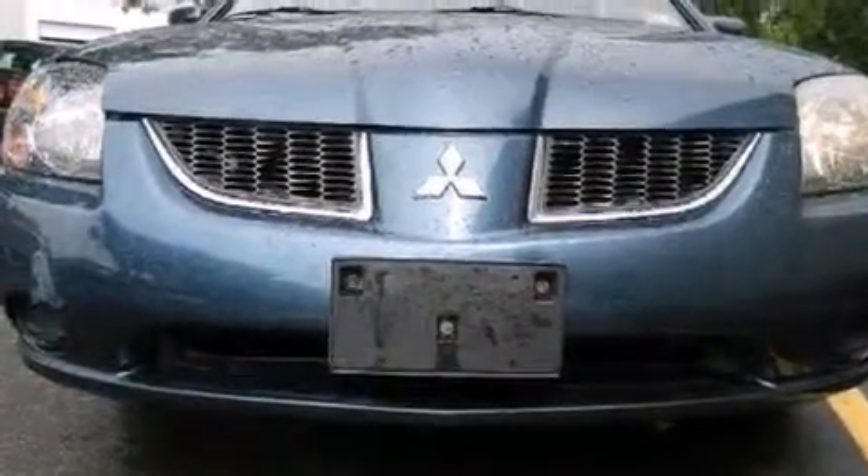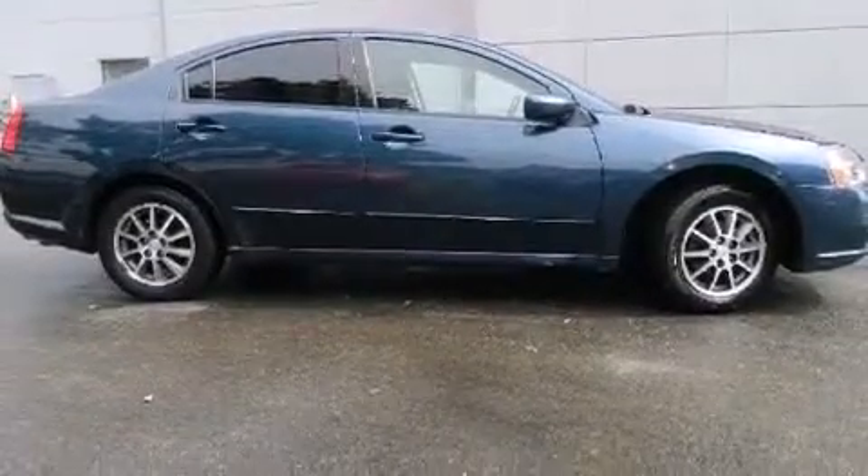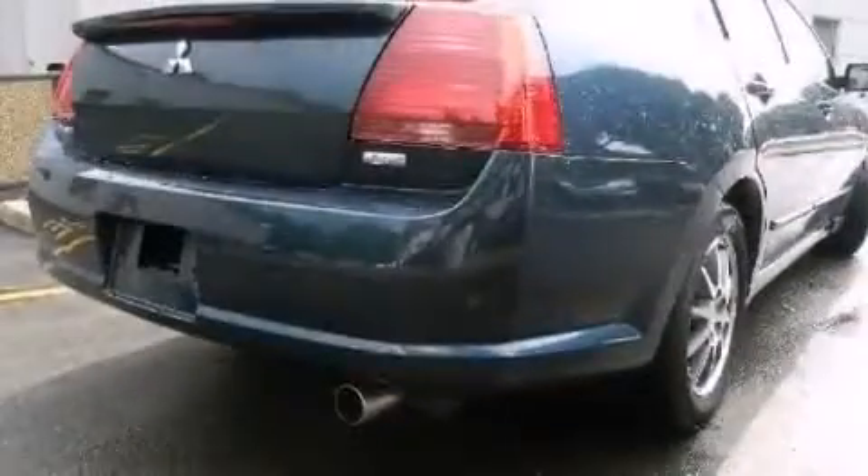Features include air conditioning with automatic climate control, a pass-through rear seat, cruise control, a CD player, and front and rear floor mats.